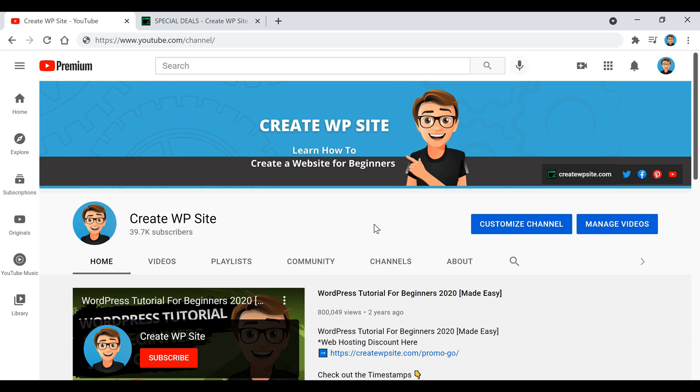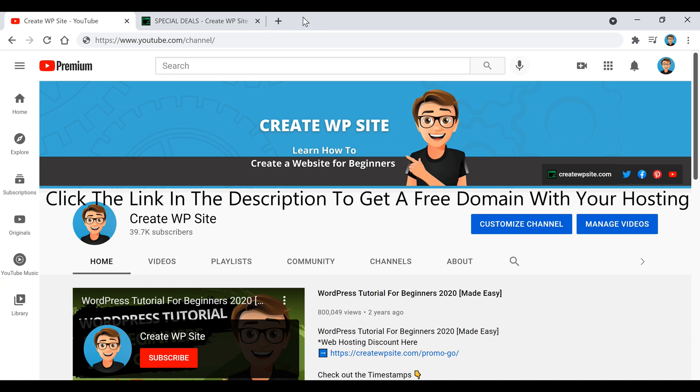Hey, what's going on guys, welcome back to the channel. In today's video I'm going to be showing you how to buy a domain name on GoDaddy, and I'll also teach you some quick tricks on how to choose a domain name if you're struggling to figure one out. I'll also show you how to get a domain name for free if you haven't got your hosting yet, and at the end I'll show you how to install WordPress. I'll also leave some links in the description to videos that will help you continue on with GoDaddy and build your very own website.